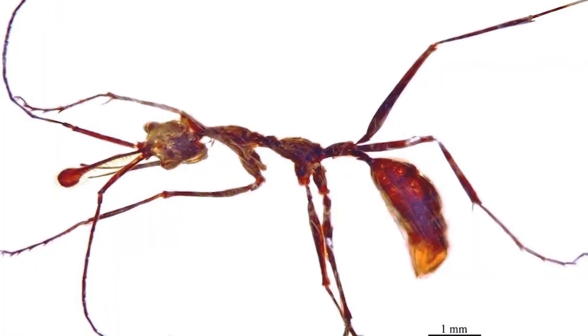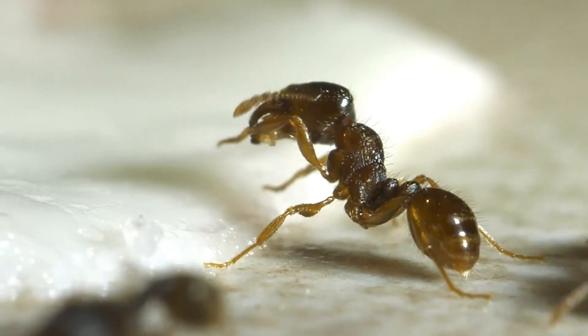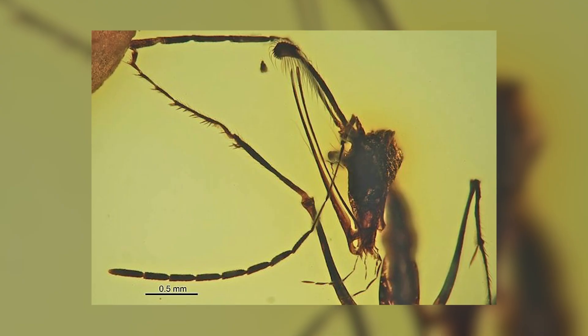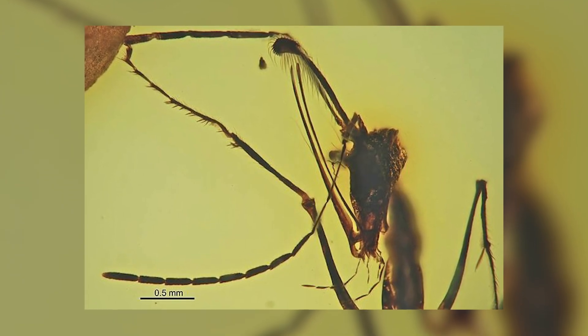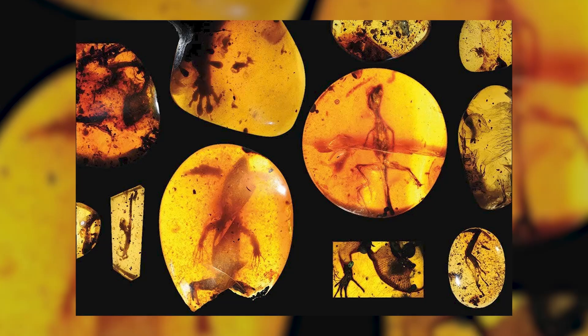Today, the Ceratomirmex discovery is a window into a world long gone — a time when ants were evolving in unique and terrifying ways. These kinds of fossils don't just tell us about the animals; they paint a vivid picture of life millions of years ago. And sometimes, the fossils go a step further and simply shock the world, and the next one did just that.